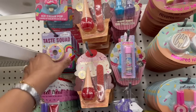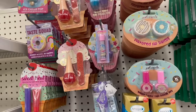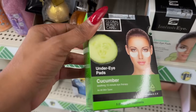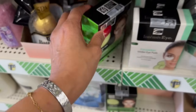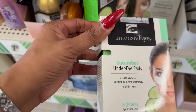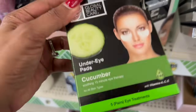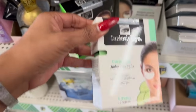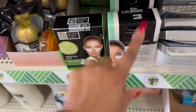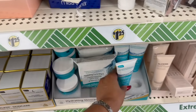They have all of the lip glosses and Sweet Treats — I'm glad they put these all in the same area. They have the Under Eye Cucumber Soothing 15-Minute Eye Therapy by Global Beauty Care, and then they also have the Intensive Eye Cucumber Under Eye Pads, 15-Minute Eye Therapy, five pairs — two different brands. These are definitely new, and it's a pretty good deal for about $1.25.